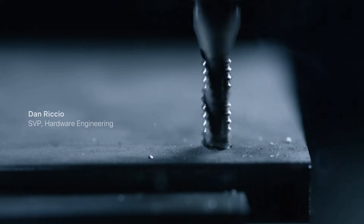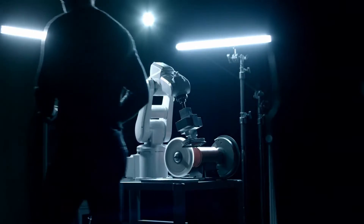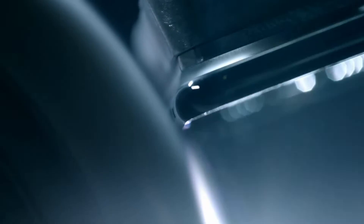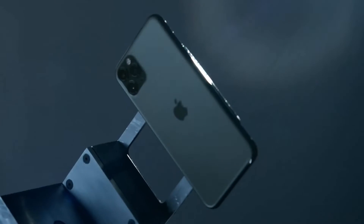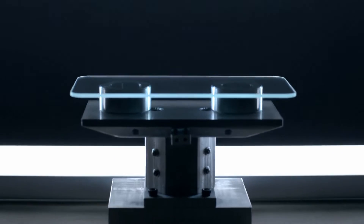Every detail has been used as an opportunity to set new standards in design, quality and engineering, ensuring it will deliver uncompromising performance in any situation. At the core of the iPhone 11 Pro design is a stainless steel structural band and a three-dimensional glass back made from the toughest glass in a smartphone.